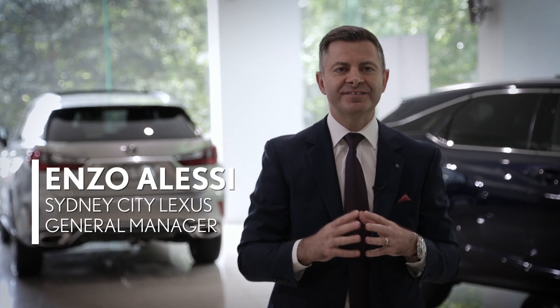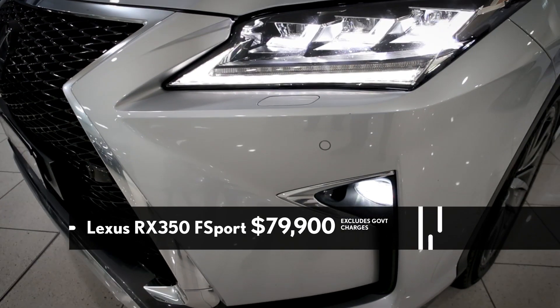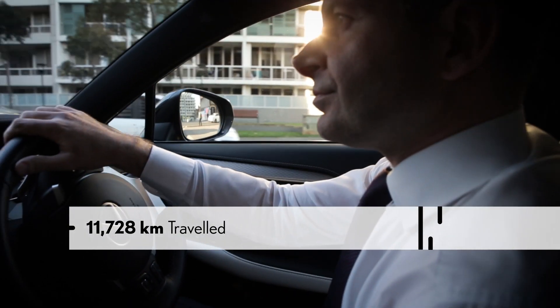Our pre-owned Lexus of the week is a near-new RX 350 F Sport from our company fleet, in a premium silver with F Sport black interior. This car has travelled less than 12,000 kilometres.